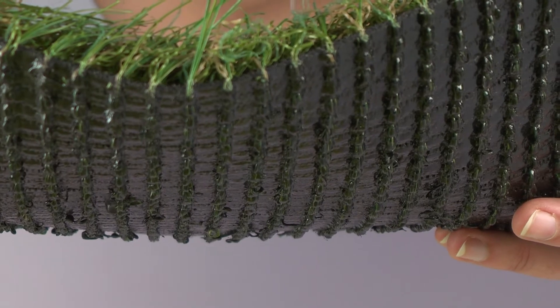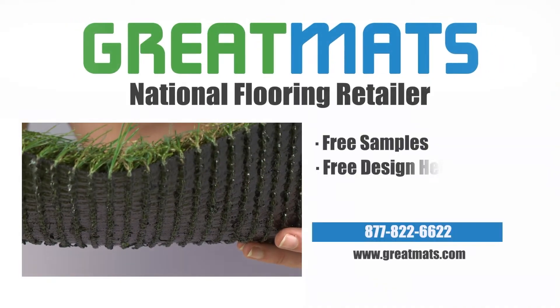Perfect for outdoor installations. Enjoy your new outdoor artificial turf.